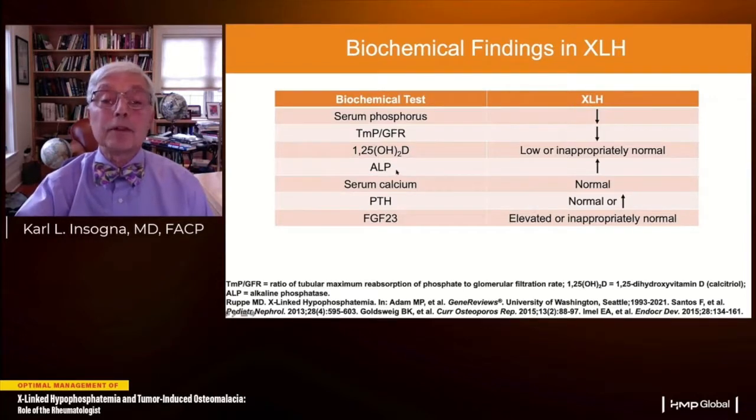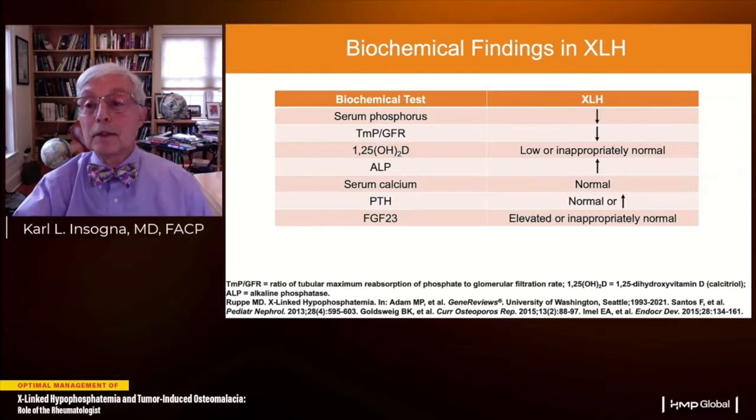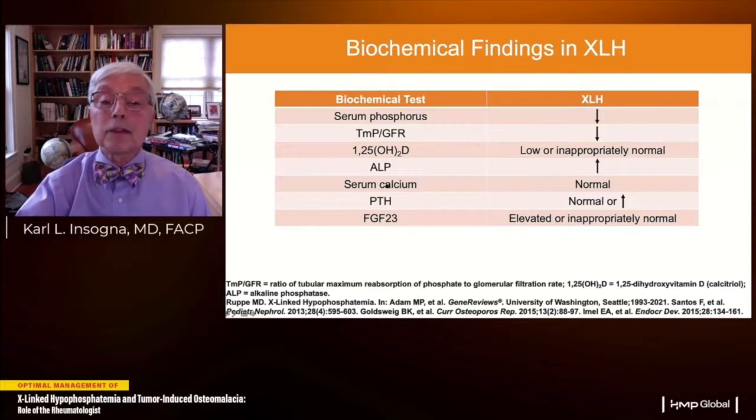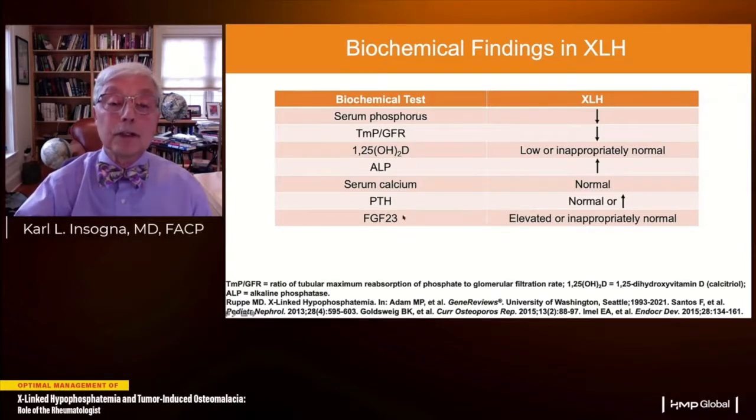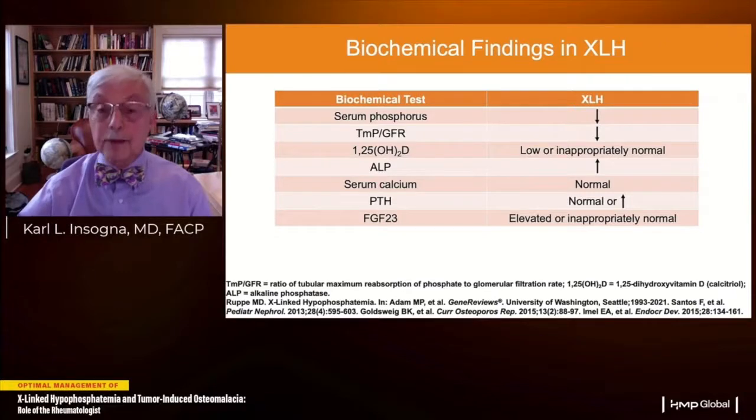Blood alkaline phosphatase levels are usually elevated, reflecting the effects of hypophosphatemia impairing mineralization and causing rickets in children and osteomalacia in adults. Serum calcium is normal. PTH is normal or slightly elevated, perhaps because low 1,25 levels normally suppress PTH. FGF23 levels are elevated — the pathogenesis of this disorder — or inappropriately normal, meaning that in the setting of hypophosphatemia, FGF23 should be low; an inappropriately normal value indicates an inappropriate response to hypophosphatemia.